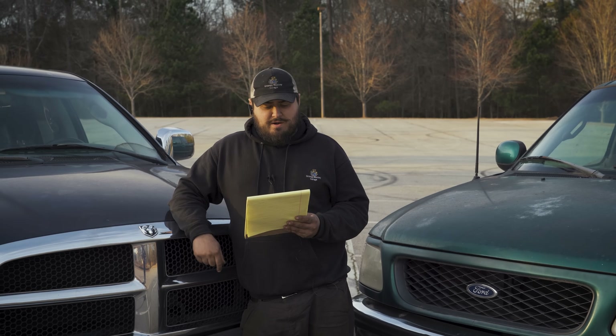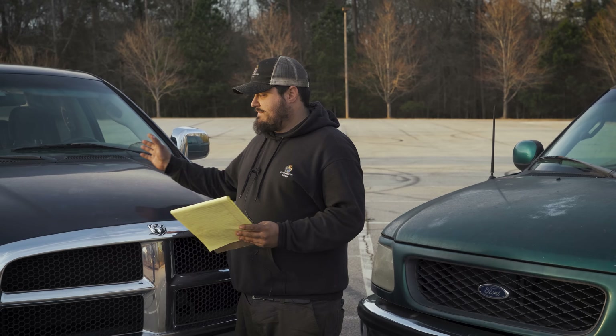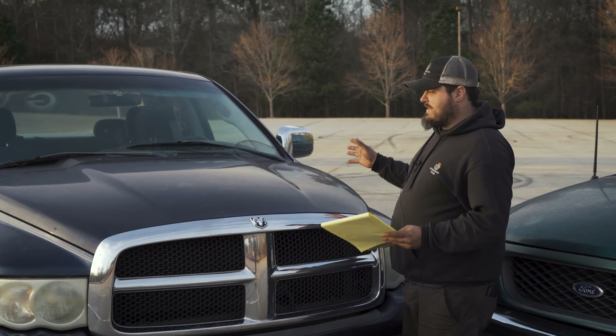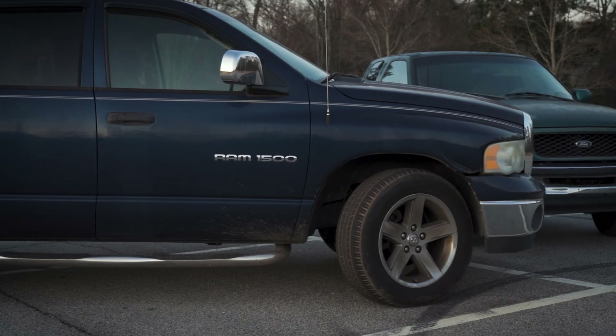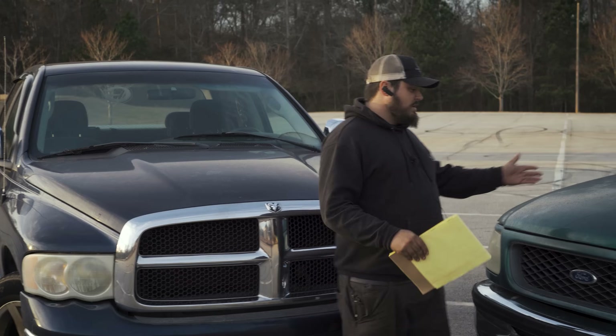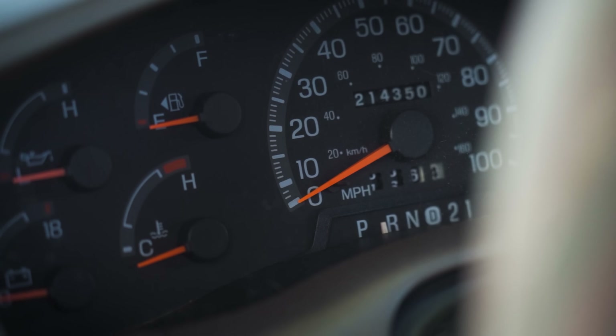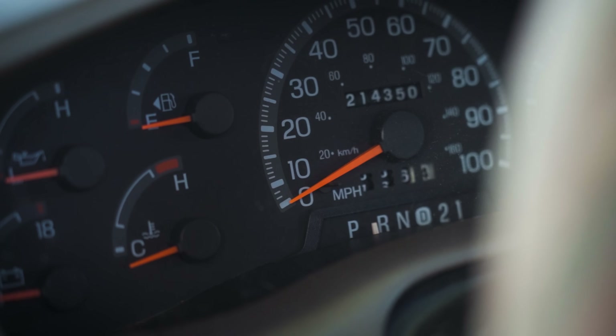The first rule: it's got to be under $2,000. Over here we have the Ram — a 2005 Dodge Ram 1500 4.7 — and it happens to have exactly 220,000 miles on it. Over here we have a 1998 Ford F-150 with also about 220,000 miles on it, and it's a 4.6.